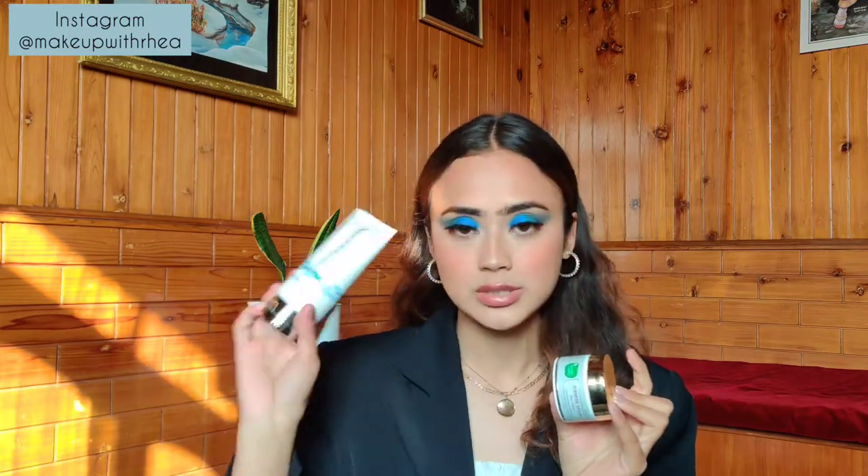This moisturizes my skin so well. I use it every day in the morning and sometimes even at night. It's so so good — it gives the skin such a beautiful glow and really absorbs into and moisturizes my skin. I really like this. Then I have something life-changing for you — not even exaggerating.